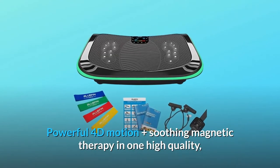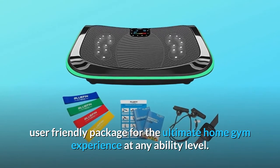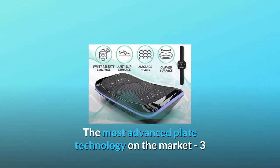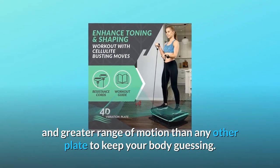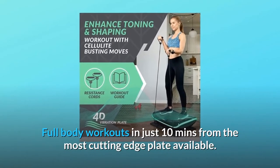Powerful 4D motion plus soothing magnetic therapy in one high quality, user-friendly package for the ultimate home gym experience at any ability level. The most advanced plate technology on the market — three separate silent drive motors produce more intensity and greater range of motion than any other plate to keep your body guessing. Full body workouts in just 10 minutes.